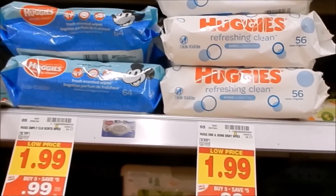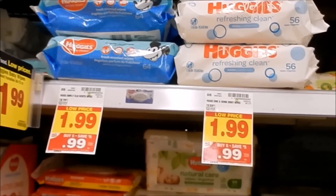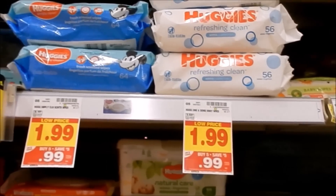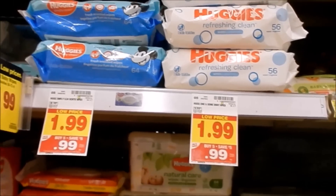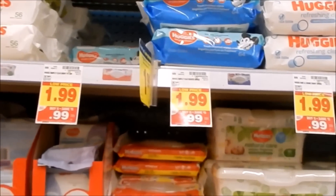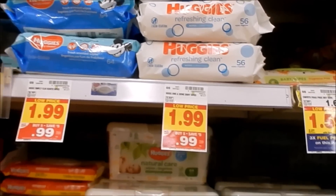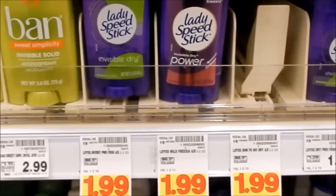The Huggies baby wipes are also part of the buy-five-save-five, priced at 99 cents. We have a 50-cent off one on the app and a 50-cent off one printable coupon. You can pick up two — each will come out to 49 cents. My store is pretty strict so I'm only picking up two, using one digital coupon and one paper coupon.